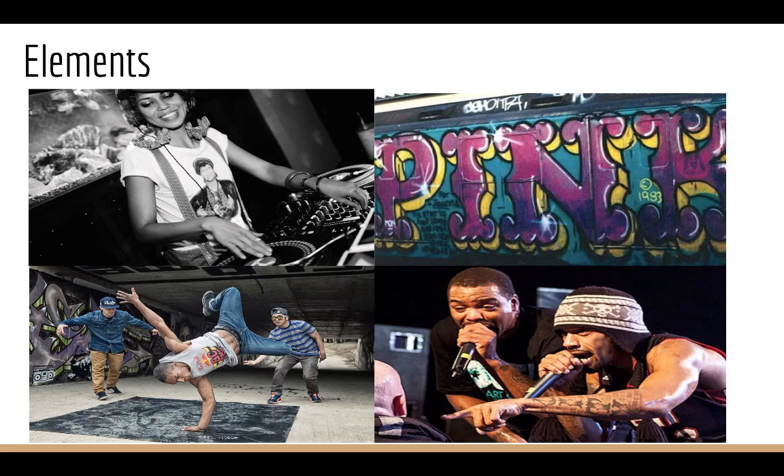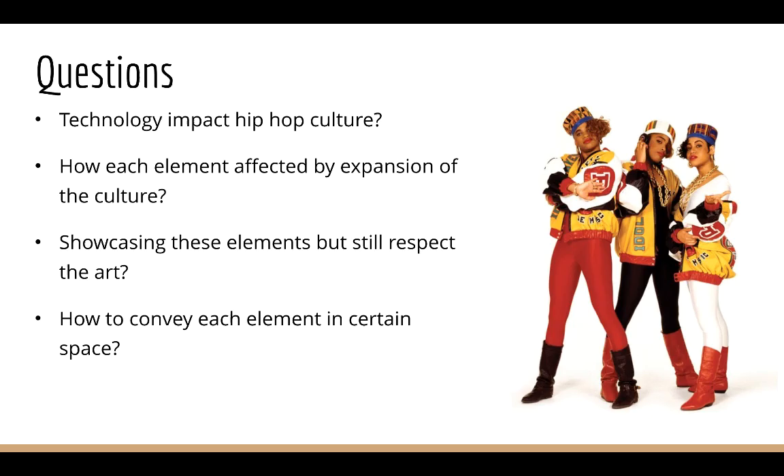The four elements are DJing, turntablism, graffiti, breaking, and rapping and seeing. The questions I wanted to explore were how technology impacted hip-hop culture, how each element affected the expansion of the culture, how to showcase these elements while still respecting the art, and how to convey each element in a certain space.